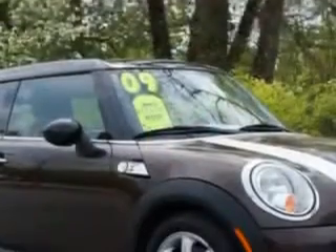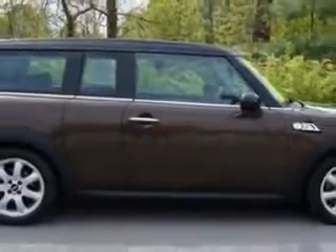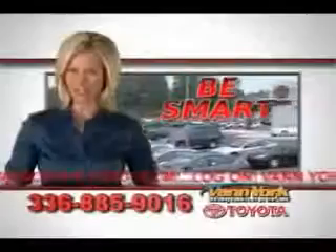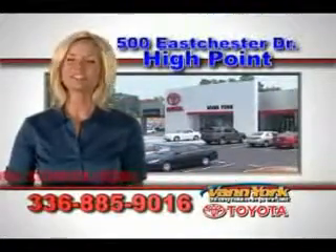Enjoy the drive and have peace of mind in this 2009 Mini Cooper Clubman. See us at Van York Toyota today. Be smart and buy now at Van York — Van York, building relationships that last.